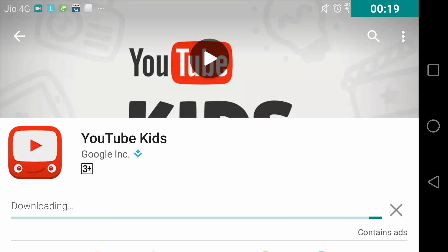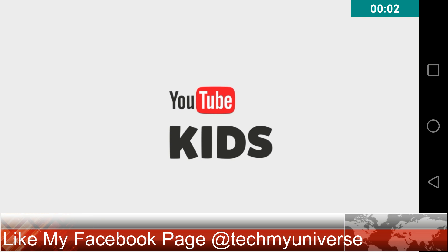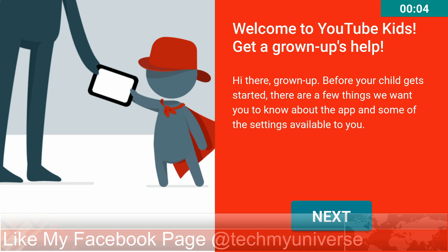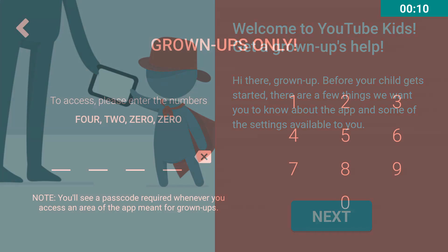First you need to download the app — I'll leave the link in the description. Welcome to YouTube Kids. Get a grown-up's help after downloading the app; you need to set it up.